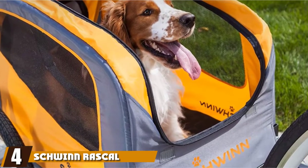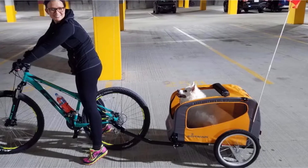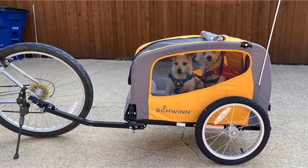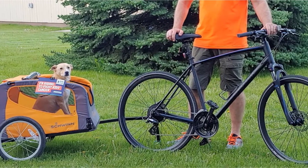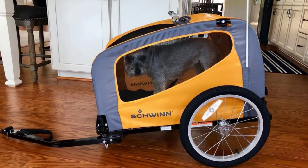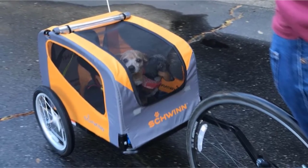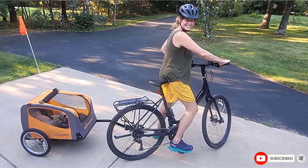At number four, we have the Schwinn Rascal Bike Pet Trailer. You can hit the bike trails with your pooch in tow with this trailer, which can accommodate dogs up to 50 pounds. It's easy to attach to virtually any bicycle thanks to the included universal coupler. It has a doggy entrance in the rear and a leash inside to ensure your dog is always secure. The Schwinn Pet Trailer is mounted on two 16-inch tires and has mesh windows on the front and sides. The weather shield protects your dog from rain, and it has a folding frame and quick-release wheels for compact storage.